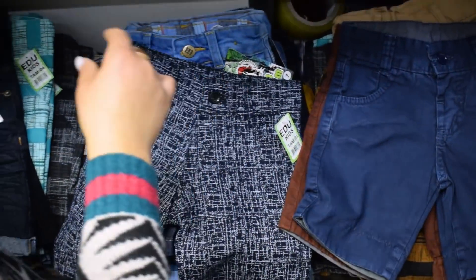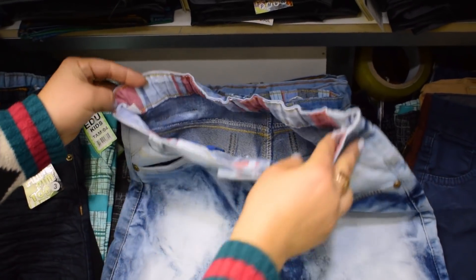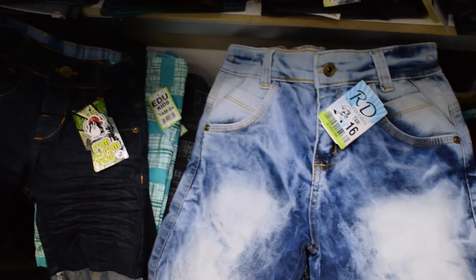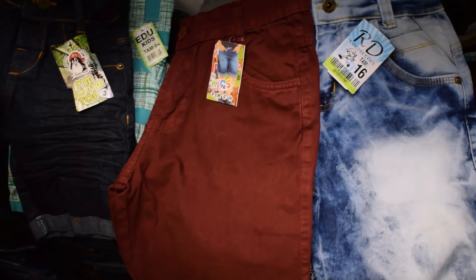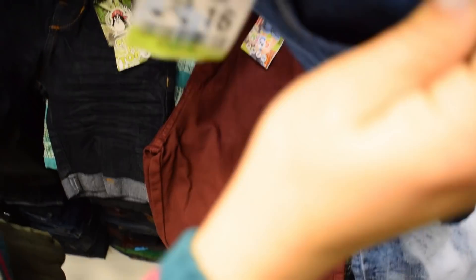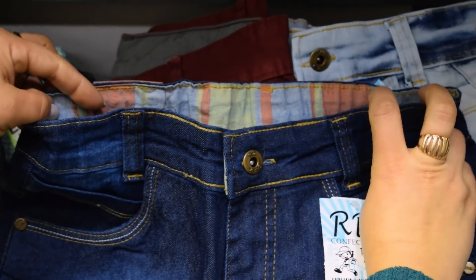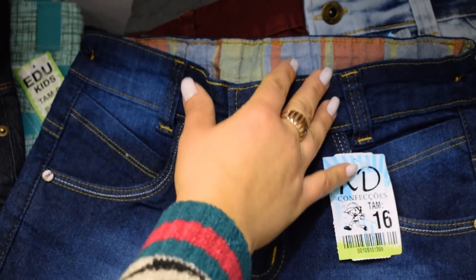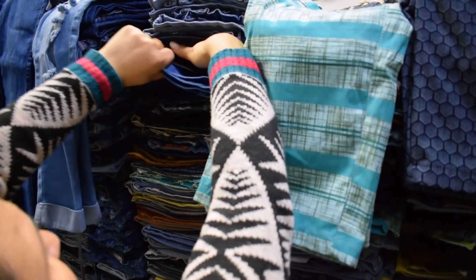Voltou com força total. Agora a gente vai para a juvenil. Essa daqui é uma tamanho 16. O cós é regulado. Tem as coloridas, tem a bordô, tem caramelo. Olha a jeans — é um tamanho bom. Com etiquetas. A mercadoria, além de boa e barata, é muito cheirosa. São lavadas. Olha essa lavagem escura que chegou. Tem clara também. Você vê que tem vários tons de opção.